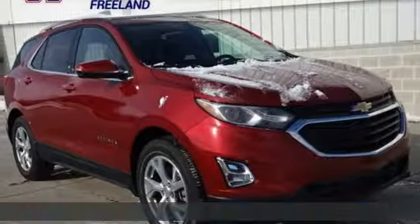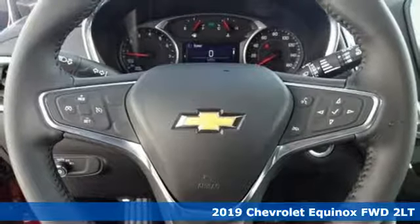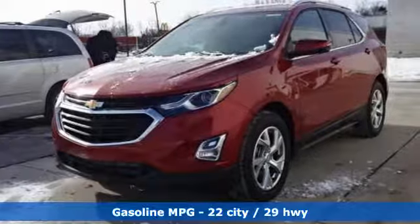It's a new 2019 Chevrolet Equinox. There's more than a century of ingenuity and significance in every Chevy. It's equipped for all your driving needs and wants.